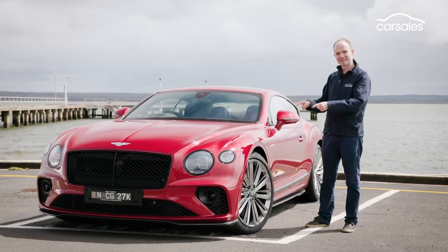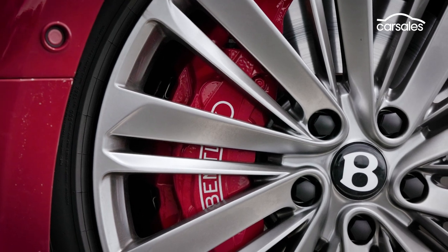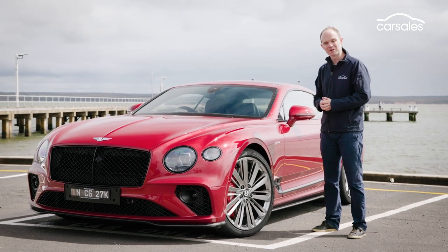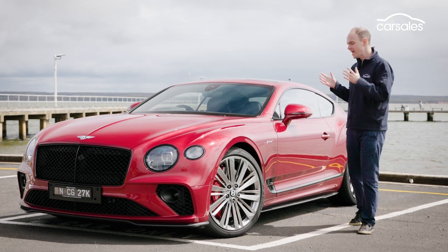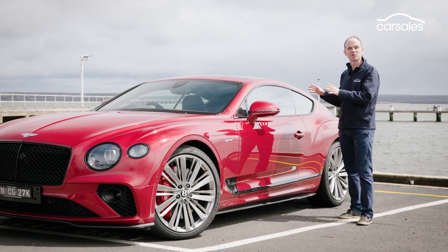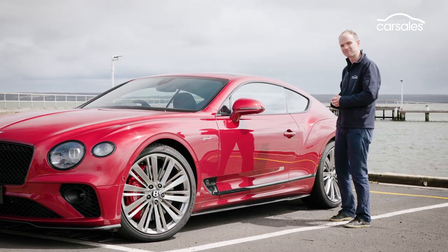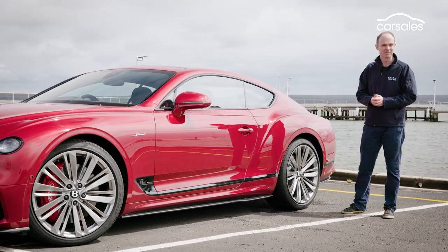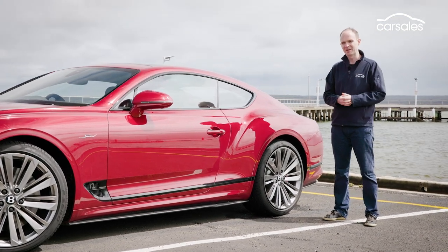But it's what's hidden behind these wheels that makes the real difference. Up front, we've got 420mm brake discs with 10-piston calipers, and 440mm carbon ceramic discs are now an option for extra stopping power. Air suspension, adaptive dampers, and active anti-roll bars feature at both ends, and the all-wheel drive system has been recalibrated to send more power to the rear. At the back, we now have rear-wheel steering and an electronically controlled limited-slip diff — both a first for Bentley — which supposedly make the car feel much more agile.